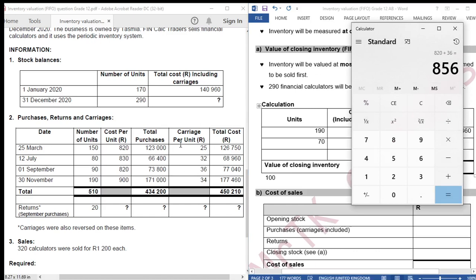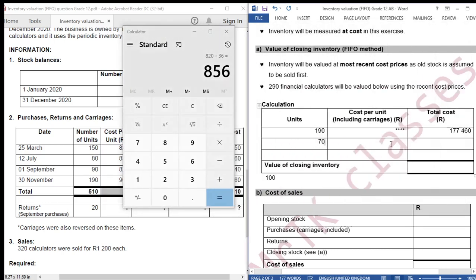Don't forget to include carriage, because what we need to calculate is total cost - and total cost includes carriage. The September batch cost price is 820 plus carriage of 36, giving 856. So 856 multiplied by 70 equals 59,920.